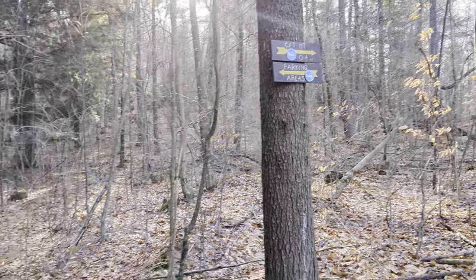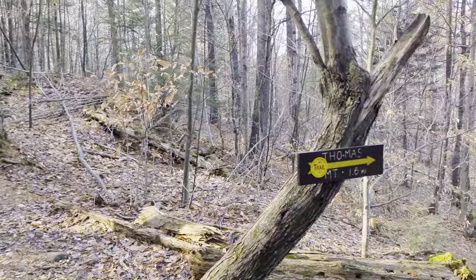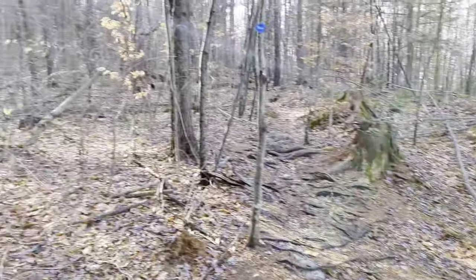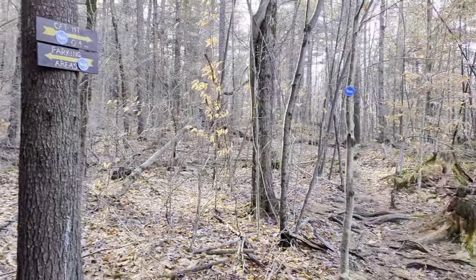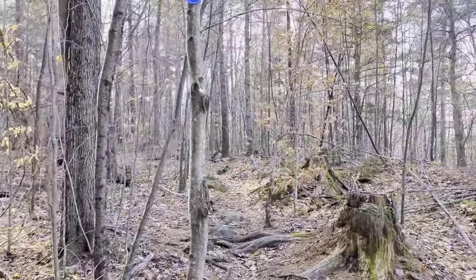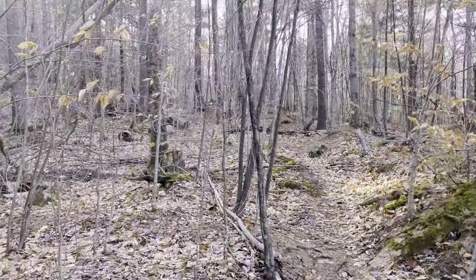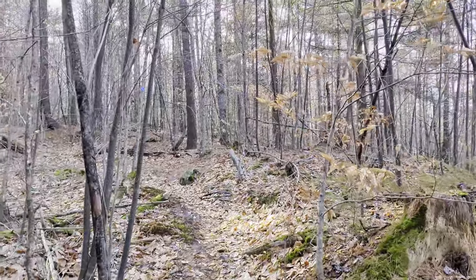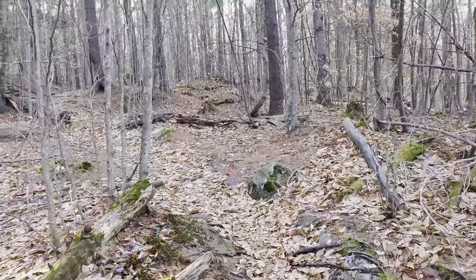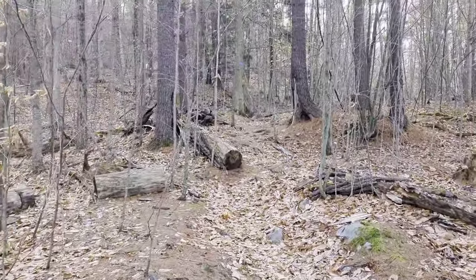I'm up at the junction at the top of the loop. I'm going to go down that way to Thomas when I come back from Cat. Cat is 0.4 miles this way. Now I'm getting hot — started peeling some layers. It was definitely cold down in the valley but it's not bad up here. I put my micro spikes on a little while back because when I started going up there was a lot of water frozen on the trail and I didn't want to take a header. Off to Cat.